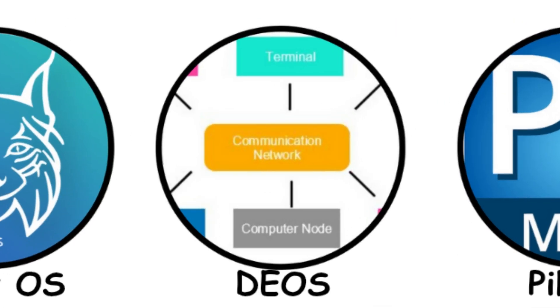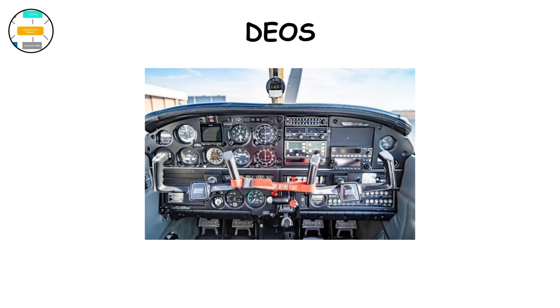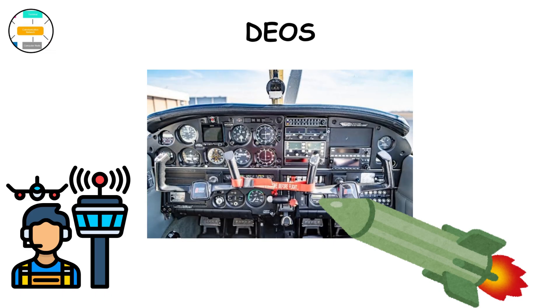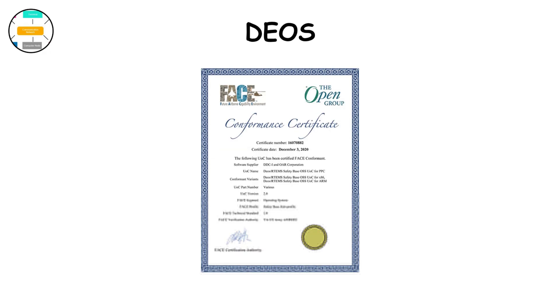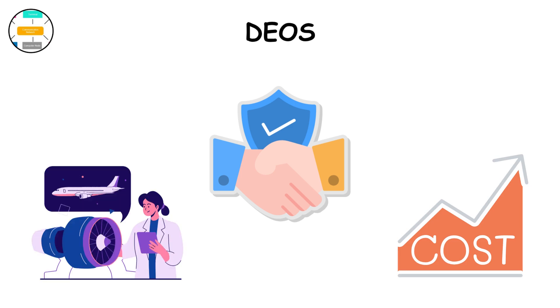DEOS — Distributed Embedded Operating System. DEOS is like a command orchestra: multiple processors working in harmony. It's used in avionics, missile defense, and flight management systems, often in collaboration with Boeing and Raytheon. It's partitioned, meaning each subsystem is strictly isolated — one failing sensor node doesn't affect others. DEOS is certified to DO-178C Level A, the highest aviation safety standard. It's extremely reliable, but development is expensive, and it's used mainly for mission-critical aerospace systems where redundancy is mandatory.